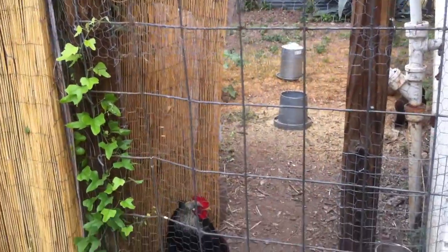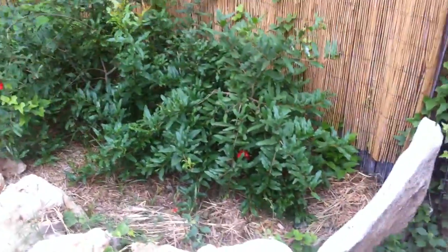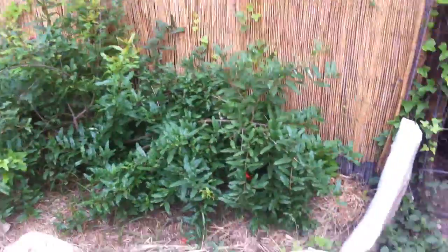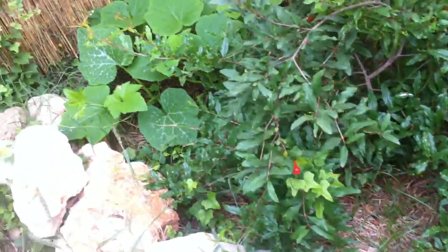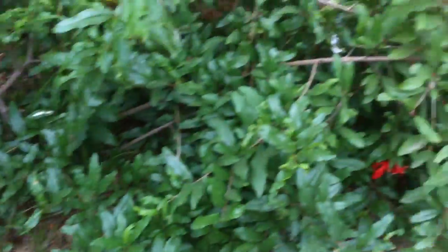This is our chicken run. Vinci, Percy, and Howard are in the coop at the moment, and Flashy escaped. This is the pomegranate that we planted together — it's got some flowers.